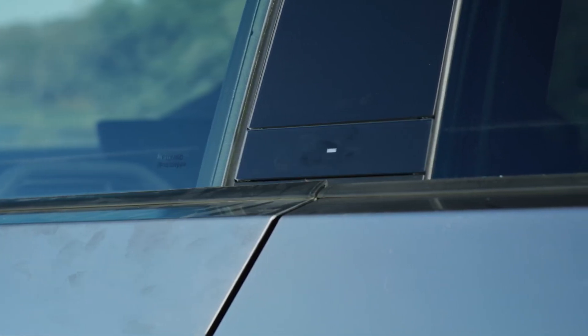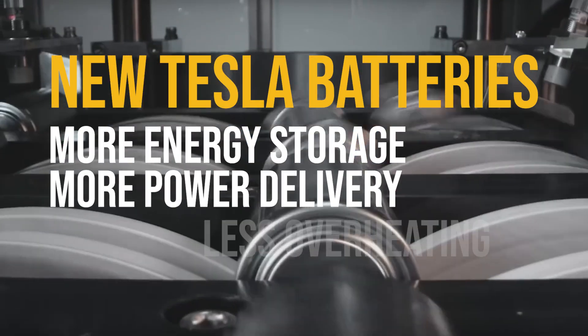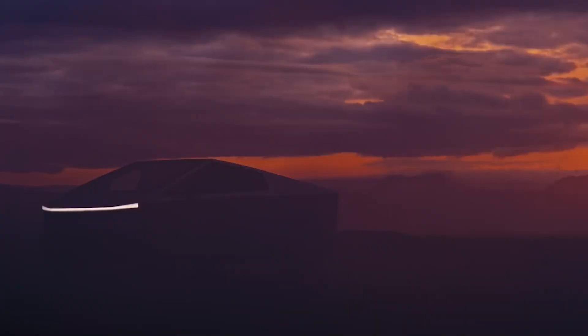Buttons and sensors replace conventional door handles. Tesla produced batteries that store more energy, release more power with less overheating, and cost less to produce. If you didn't know, now you know.